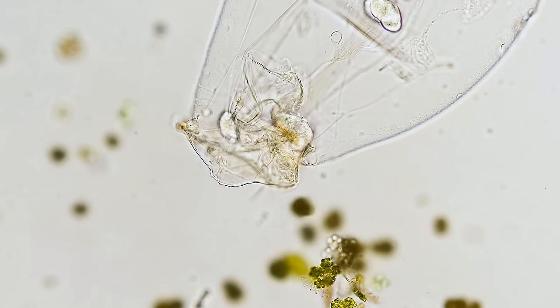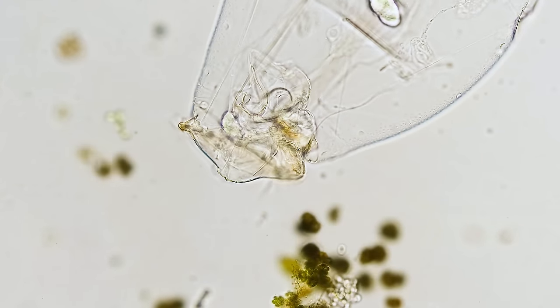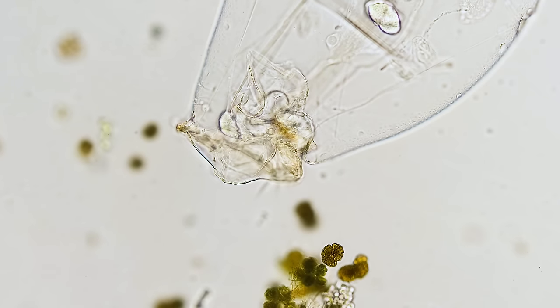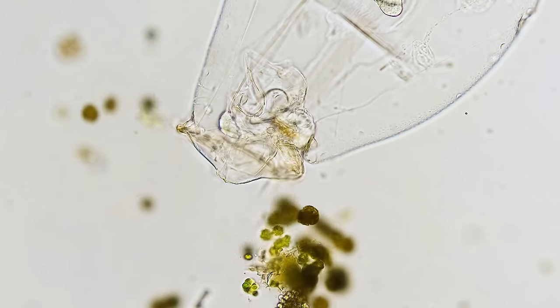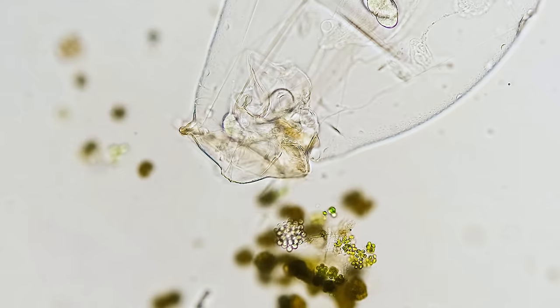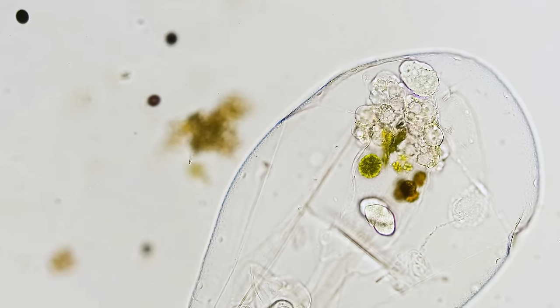So today, in honor of both predator and prey, we're going to be revisiting some of our favorite videos about eating in the microcosmos. Grab a snack and join our microbes as they snack. And we'll start by revisiting some of the clever strategies that microbes use to gather their prey.